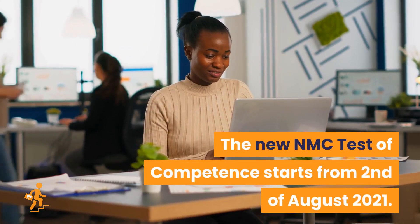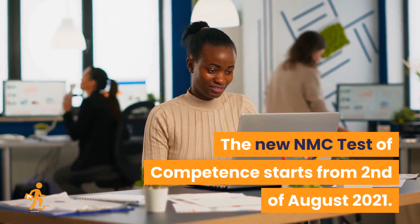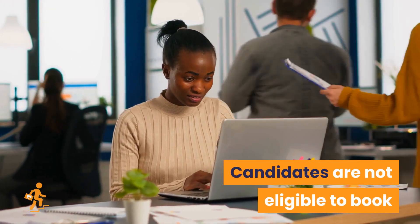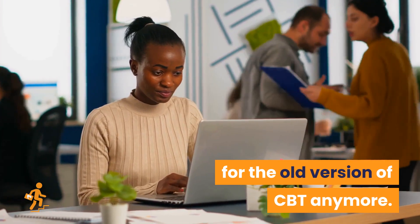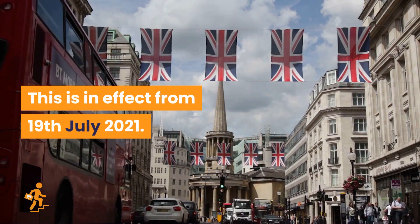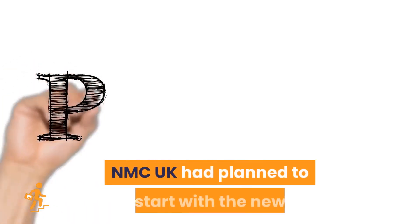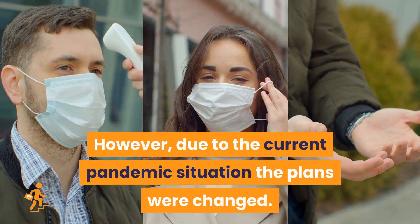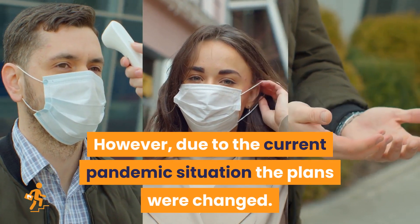The new NMC test of competence starts from 2nd of August 2021. Candidates are not eligible to book for the old version of CBT anymore — this is in effect from July 19, 2021. NMC UK had planned to start with the new test of competence in summer of 2020; however, due to the current pandemic situation, the plans were changed.